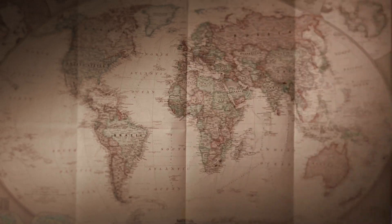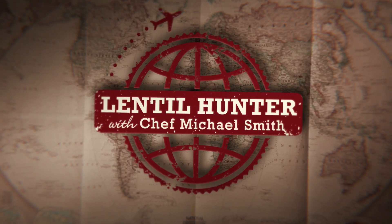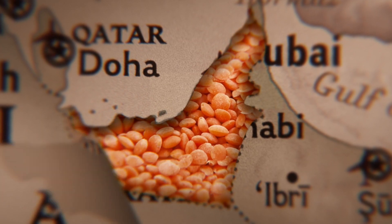I'm searching the globe for the world's best lentil recipes. I'm a chef with a passion for travel. I'm Michael Smith, Lentil Hunter.